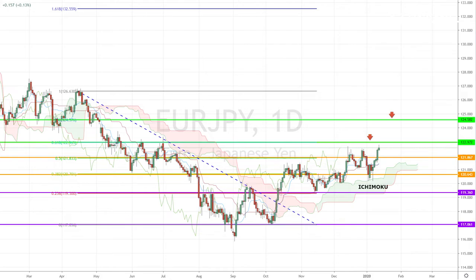As long as the pair remains above the daily Ichimoku cloud, our medium-term outlook remains bullish, with the next target set at the 78% Fibonacci Retracement Level of 124.58.